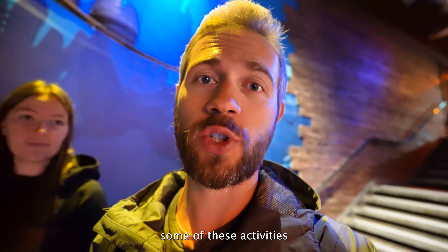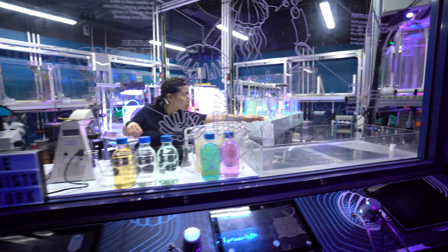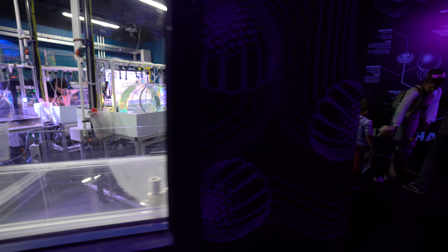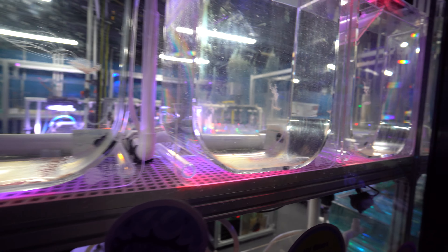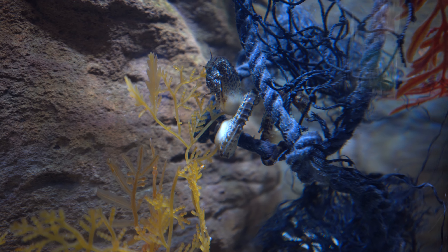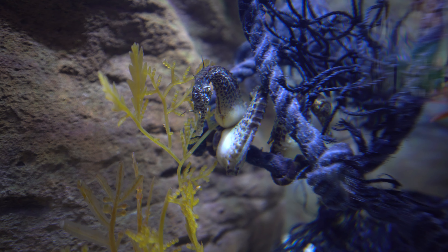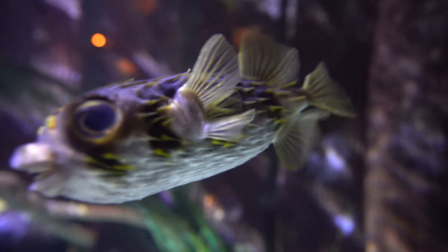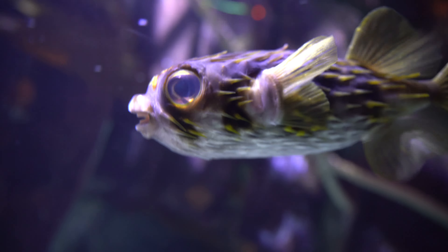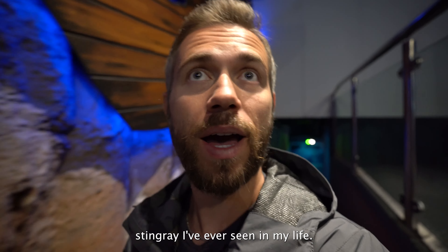You're missing out if you don't enjoy some of these activities when you're here in Melbourne, Australia. At Sea Life Melbourne, you'll also get the chance to learn about the important conservation work that the aquarium is involved in. They have several programs that focus on rescuing and rehabilitating injured or sick marine animals, as well as initiatives that aim to raise awareness about the threats facing our oceans and marine life.